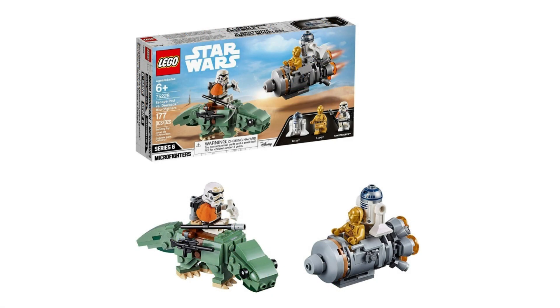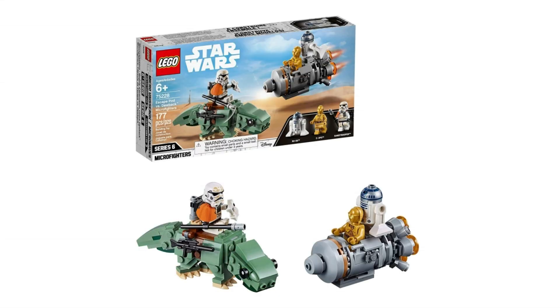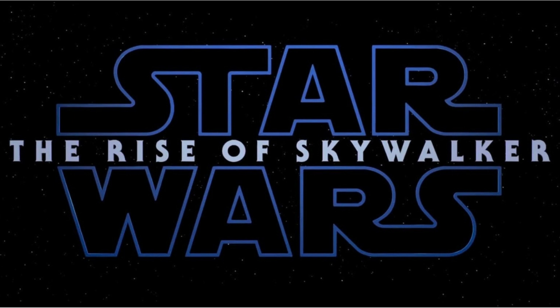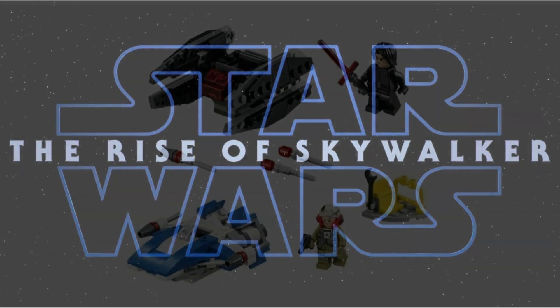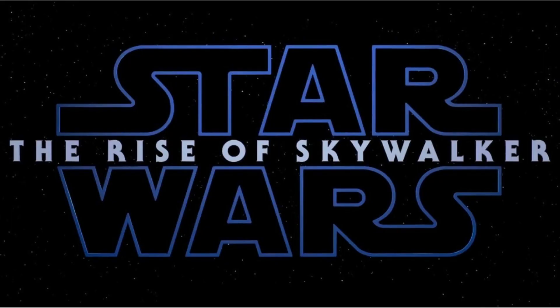Starting off with the Micro Fighters, we have three with this wave, which is normal. The first one is the 75263 with 86 pieces, the Fairy Micro Fighter, retailing for $9.99 USD and $12.99 CAD. We don't really have any information about this Micro Fighter, but I believe it will have something to do with Episode 9, because we're going to get Episode 9 Micro Fighters like we've seen with Episode 8 in the Winter line.